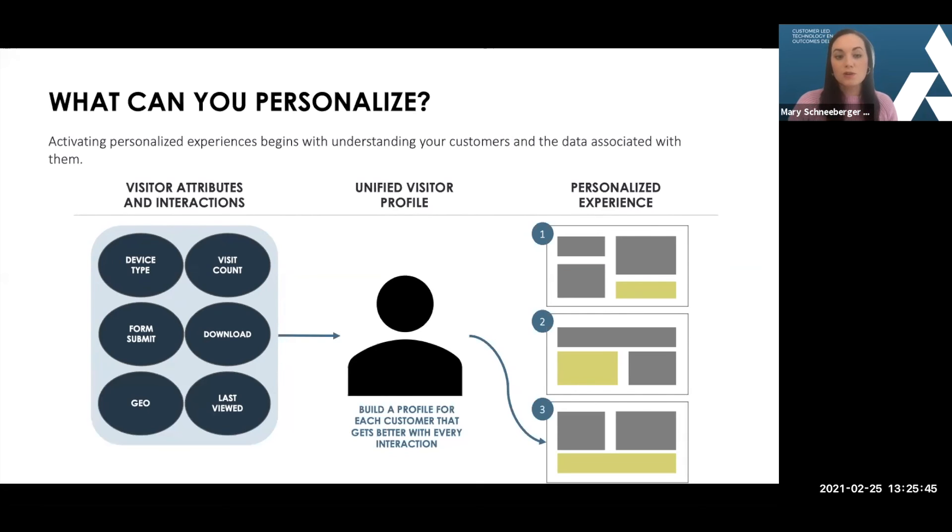It's more about recognizing a product category versus the exact products they looked at. You can do a lot by just acknowledging the general area and providing recommendations on what might be applicable for them this time.